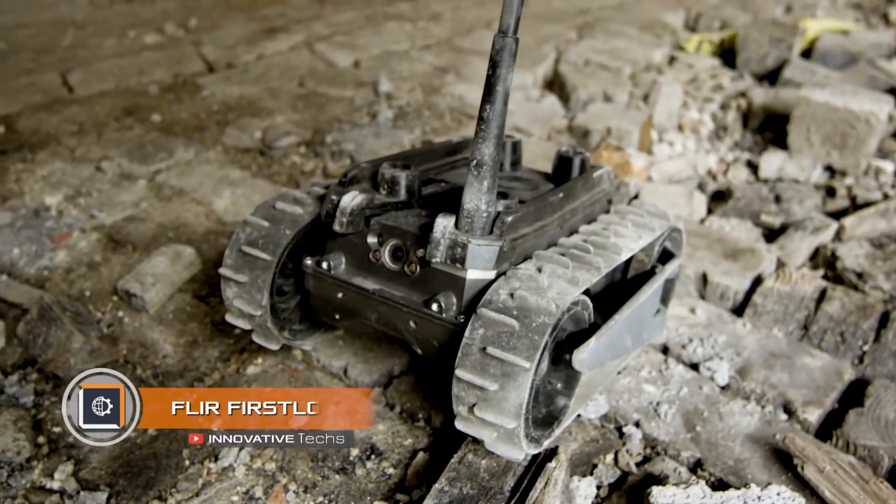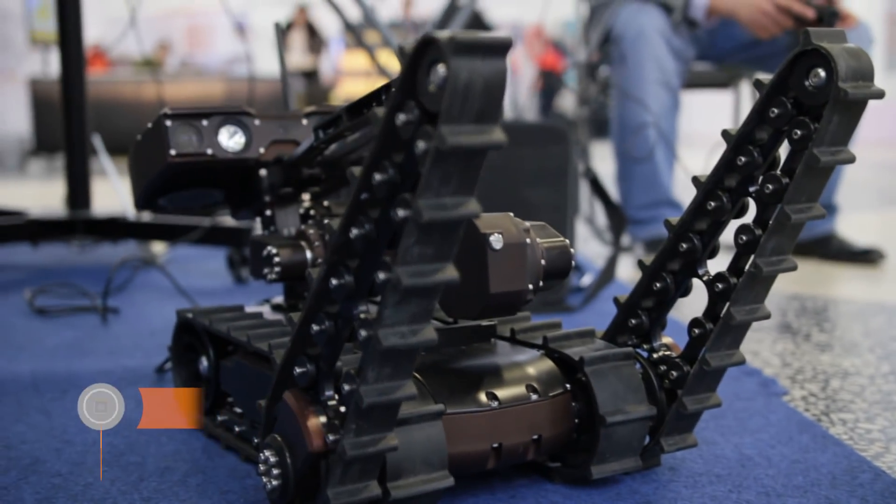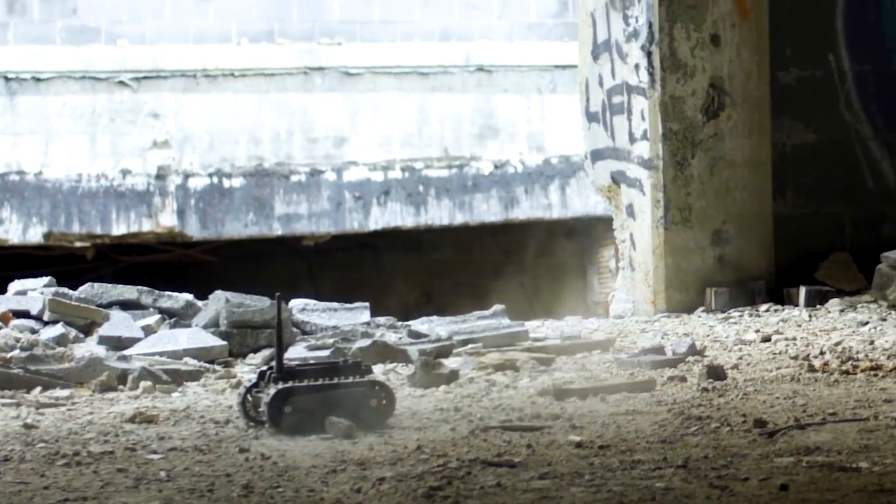FLIR First Look. Robotics regularly offers new developments for military and law enforcement agencies. FLIR First Look is a miniature, multifunctional tactical assistant.